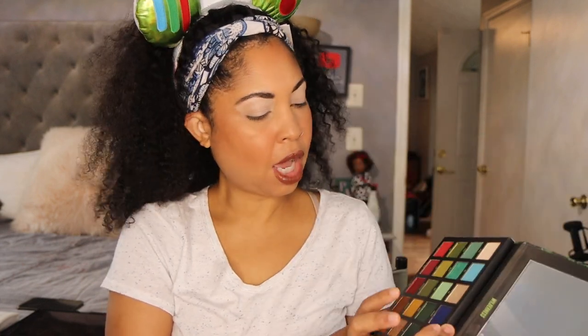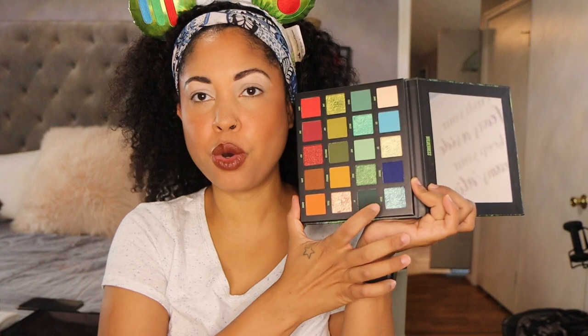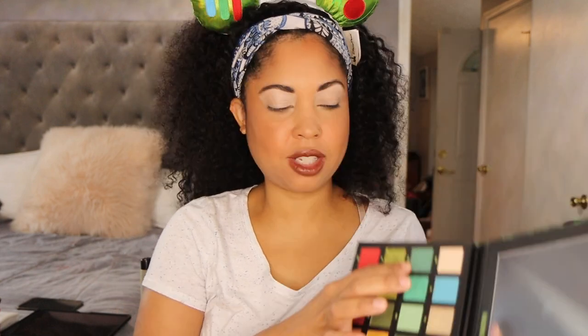I'm back for another look with the Wilderness palette. On my lips today I have a Color Pop lippy in shade OB Hive and on top of that the Kaleidos lip clay in shade Sienna. I can't wait for my new lip clays. Today I think I'm going to use the shades Forest, Twilight, Ocean, and Ivy — that's what I'm thinking. We'll see how it goes. Using Forest as the transition today, just tapping this in.